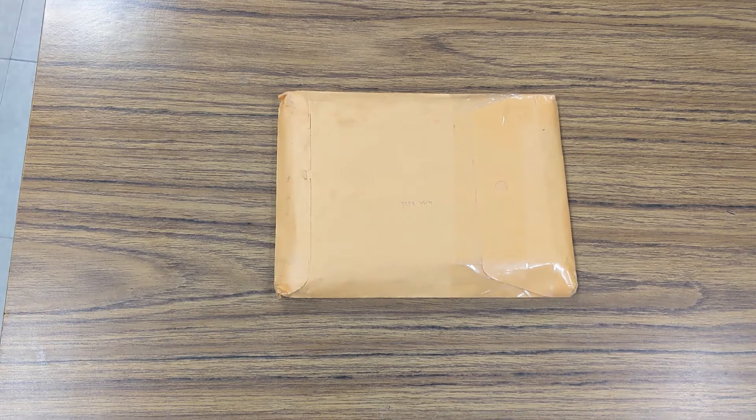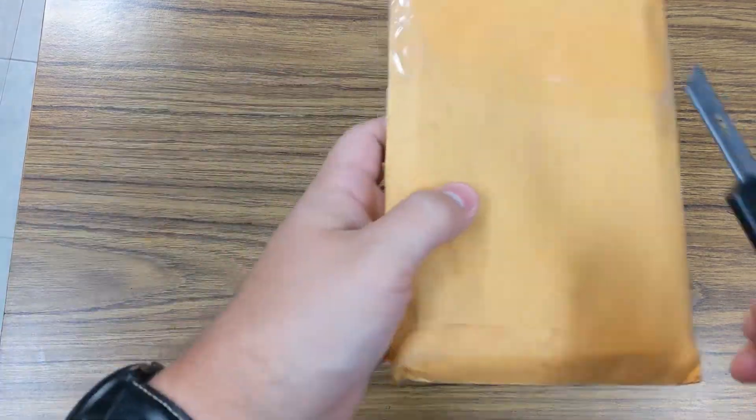Hey guys, EMP5 Reviews here. Today I have another historical book that I found on eBay while I was searching for MREs and other items, and I couldn't pass up the deal on this one either, just like the last one. So I figured I would open this up and let you guys see what I got. Let's see what's in here.